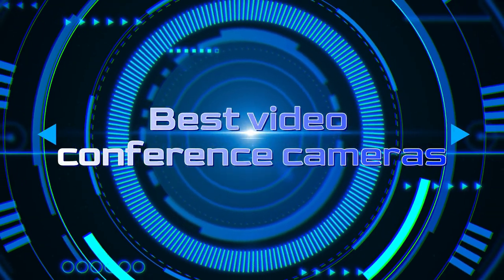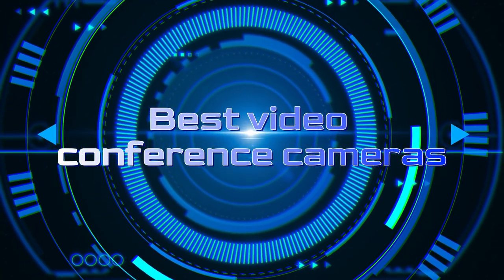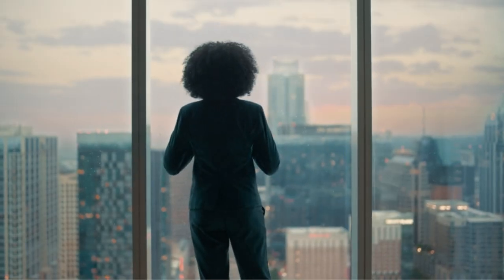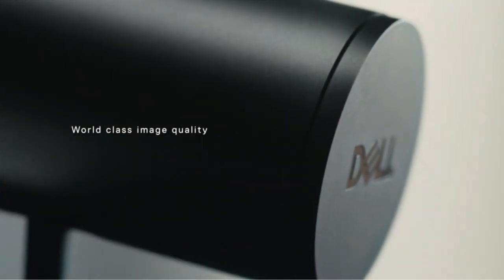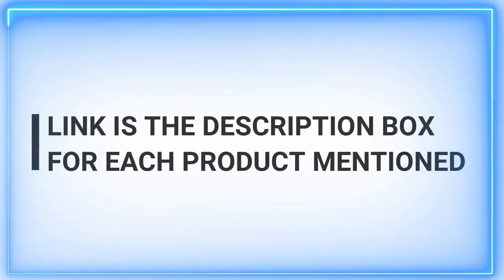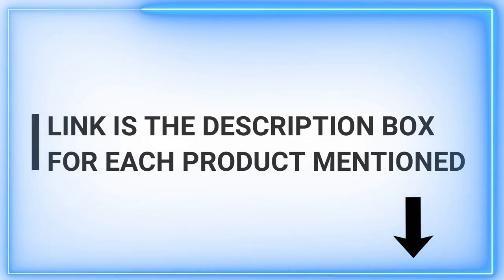Welcome to our channel, where quality meets expertise. We upload daily videos to assist our viewers in discovering the best products out there. Today, we delve into the world of cutting-edge video conference cameras. If you're on the hunt for top-notch video quality and seamless virtual communication, you've come to the right place.